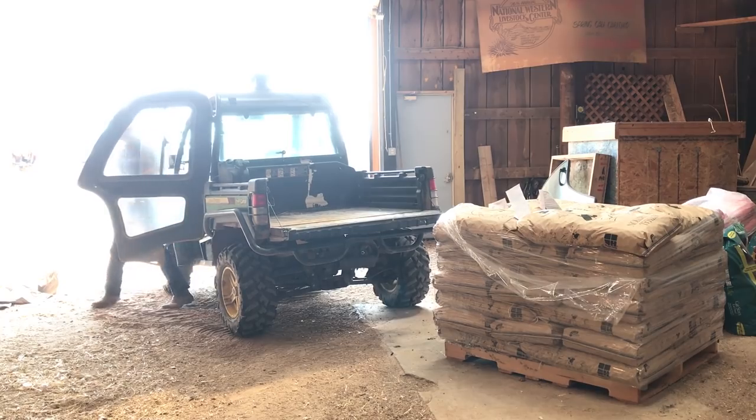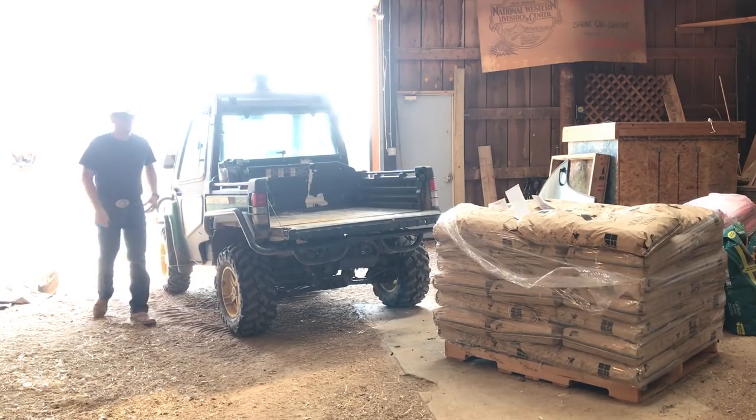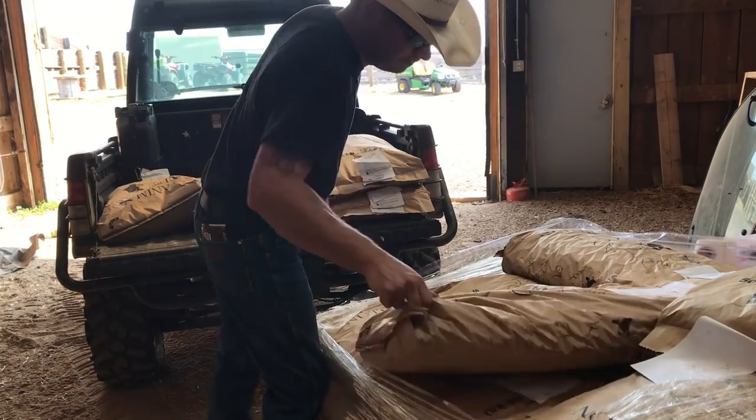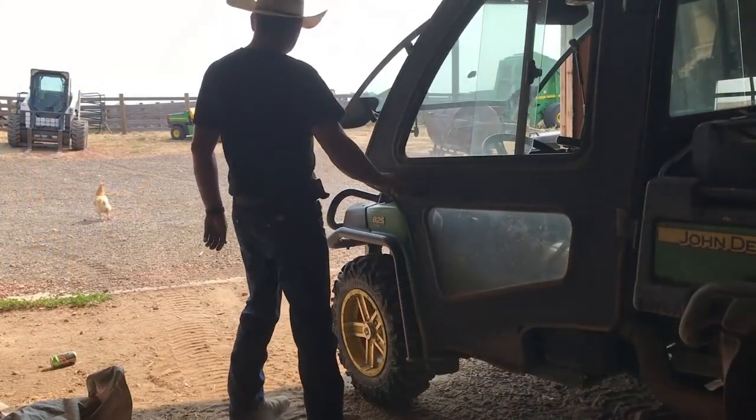Using the gator, I back up to the ton of cake and load up 300 pounds of cake to feed today, stacking it in the back of the gator. Then it is a matter of driving to the cows.